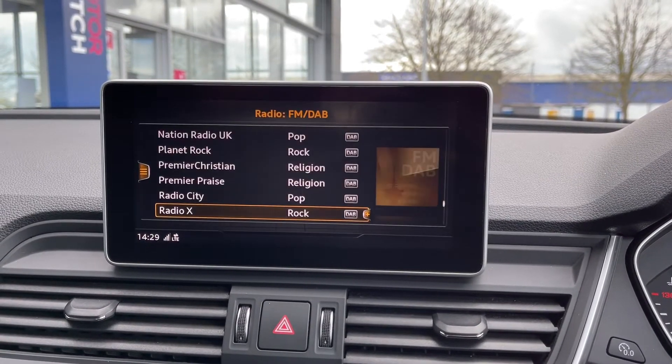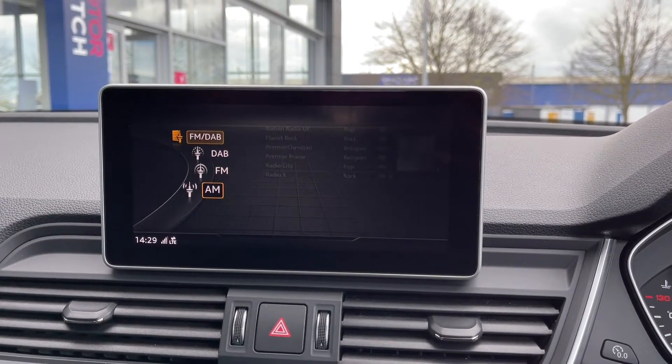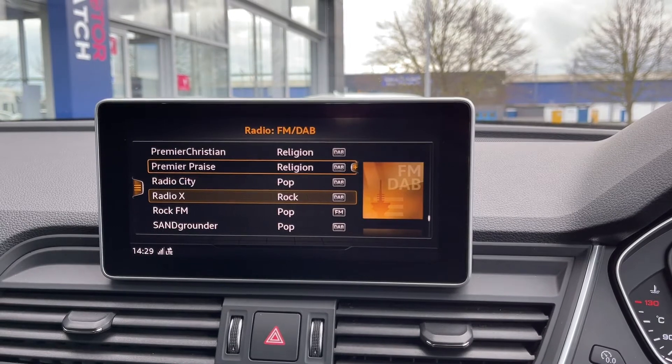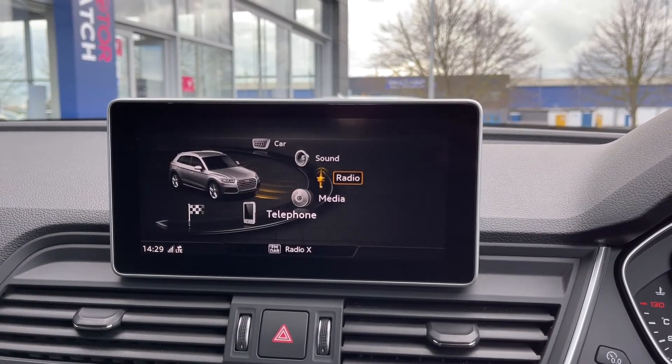Going into the radio tab, you can see you do have access to DAB, FM and AM radio so you can find plenty of stations from across the UK. On the FM DAB band here, you can see you've got plenty of preloaded stations to choose from and you can actually save your favourites to make them much easier to access.